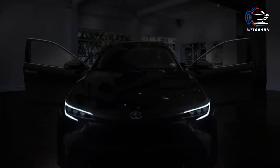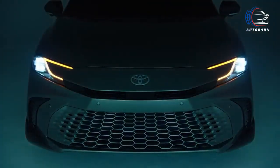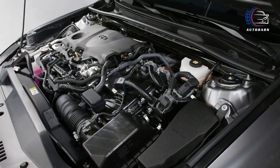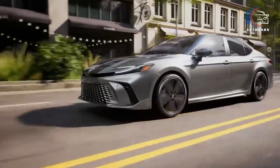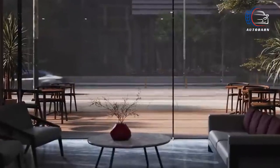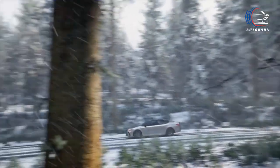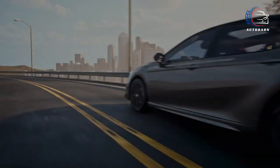While the EPA is keeping us on our toes by withholding fuel economy estimates for the 2025 Camry, our anticipation is fueled by the expectation that it will mirror the impressive ratings of last year's hybrid models — up to 51 miles per gallon in the city and an equally impressive 53 miles per gallon on the highway.